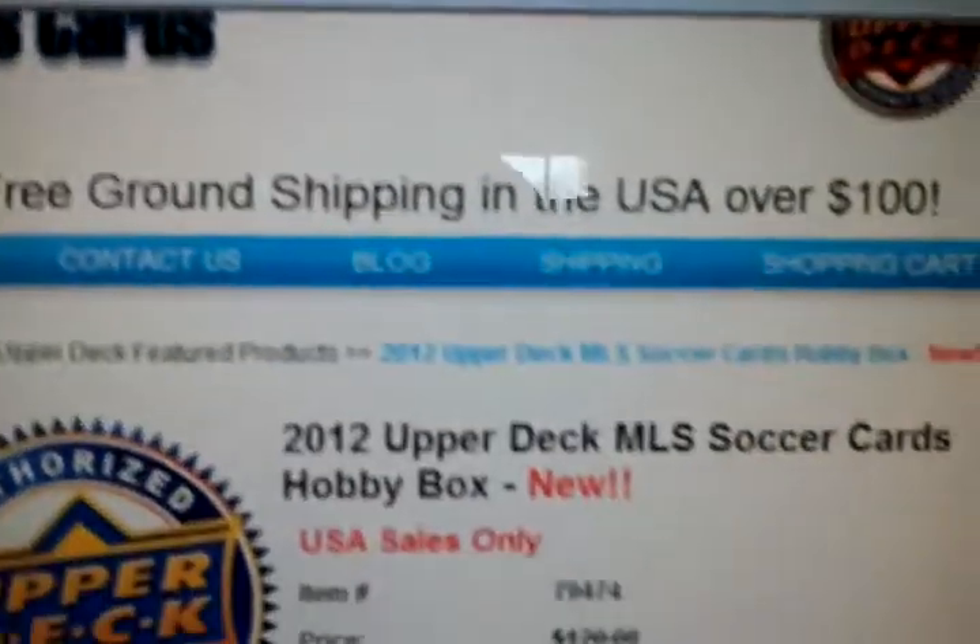Hey guys, it's me again, 18MacMath18 here. I have a little raffle video for you guys, because today the 2012 Reddick Amalek Soccer came out, and I want to get a box, so I'm going to do a raffle.